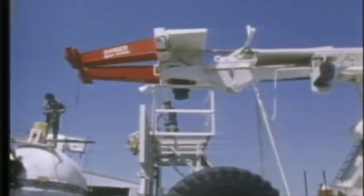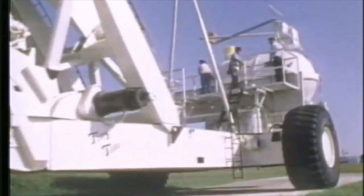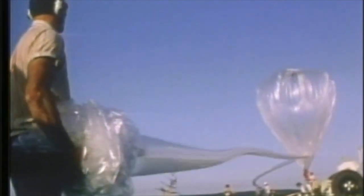Preparations begin many months earlier as the scientific equipment is designed and built. When ready, the instrument package is transported to the launch site. Inflating the balloon with helium takes several hours. Finally, liftoff.